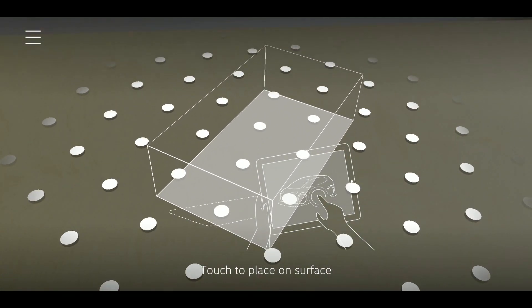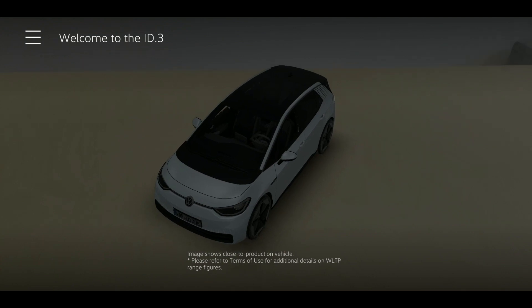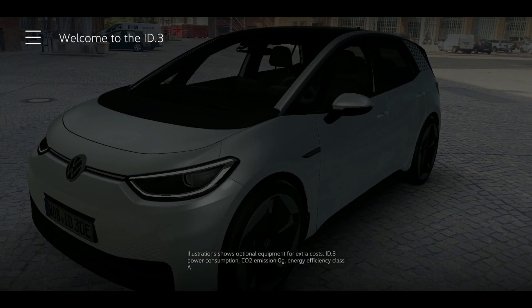The car appears either as a miniature representation, or, if there's space, as a life-sized model.